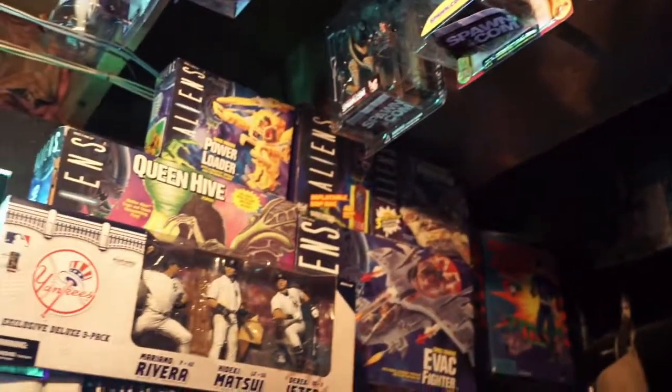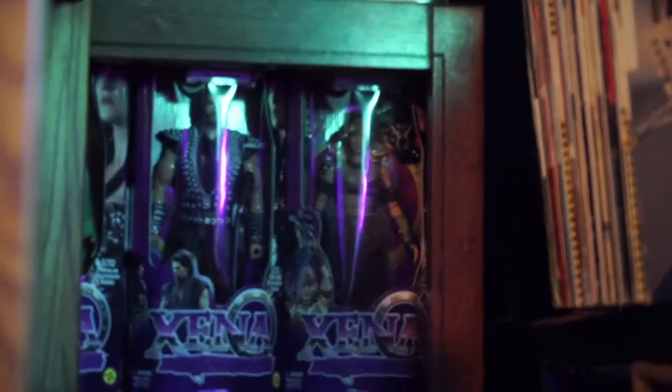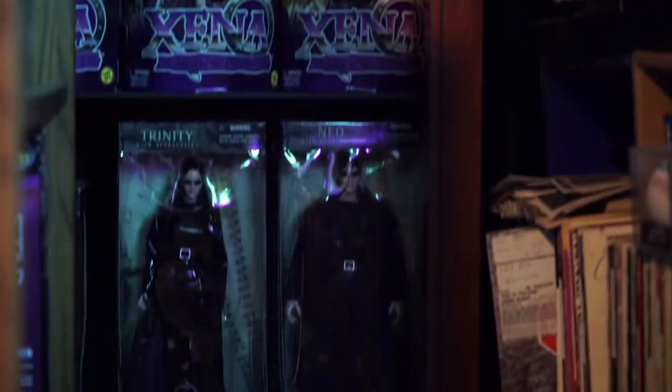We have some toys mixed in along the way here, some aliens splashed in. Around the corner you got — look what you got around the corner — Matrix. And Xena. We're gonna do specials on all these.